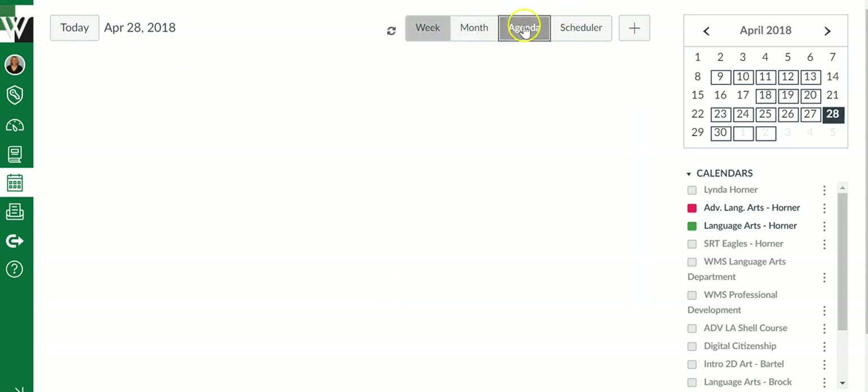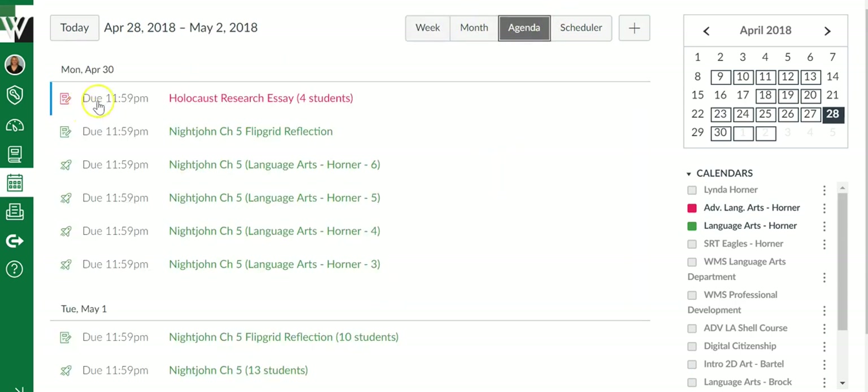You can also do an agenda view where it simply lists everything. Here's a Monday, here's a Tuesday — that just seems a little bit more manageable. The agenda view is my favorite. I can just look at what am I doing today, what is due today, and it just seems a little less overwhelming.